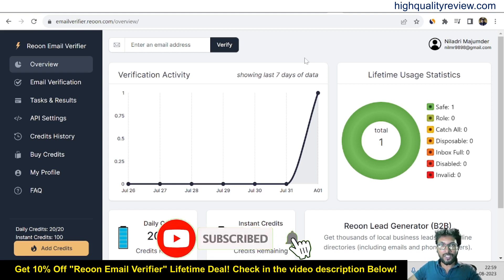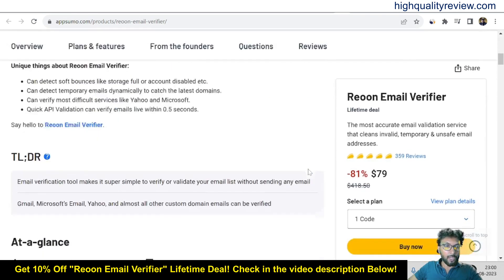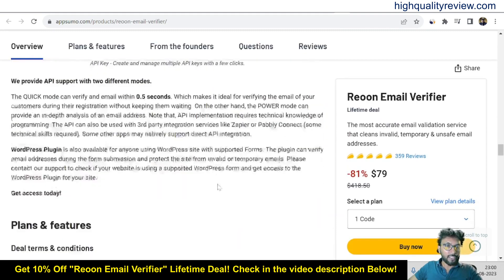Before going into the details, one link is given in the video description below — that is the AppSumo lifetime deal. The price is $79 only and there are 359 positive reviews, almost all of which are 5-star reviews. Coming below, you will get more details: it is best for marketers, marketing agencies, and small businesses. It is an alternative to hunter.io and zero bounds, and you can integrate with Excel, REST API, and WordPress. You will get all the features and benefits of the product from there.